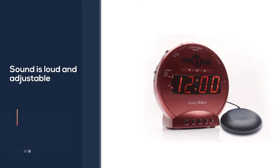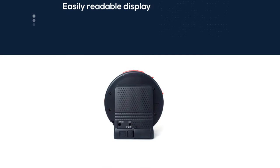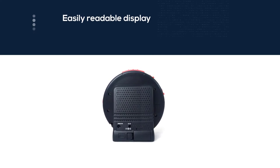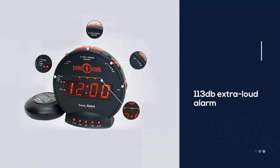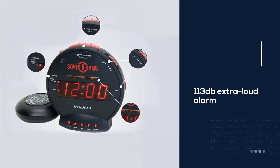You are able to adjust the volume and tone according to what you prefer, and the brightness is also adjustable. This alarm clock has a big LED display and there are a few colors to choose from.